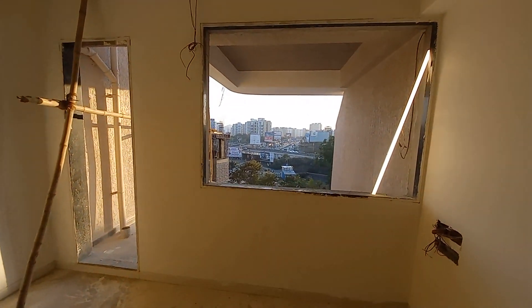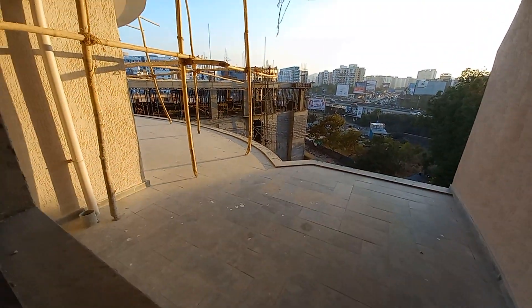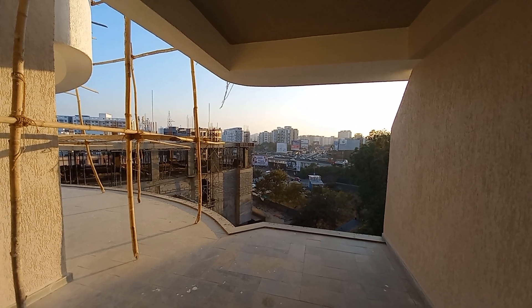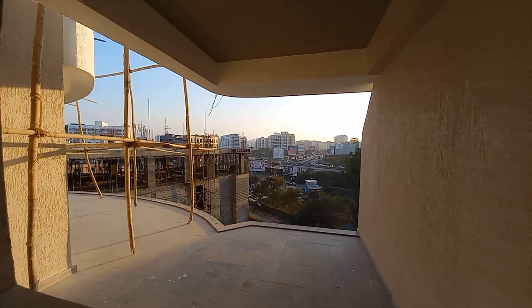This side is the big size window space. Outside, this is the balcony space. And here you can clearly see the Vomkart shop — this is on the main road. Ultra luxurious project.